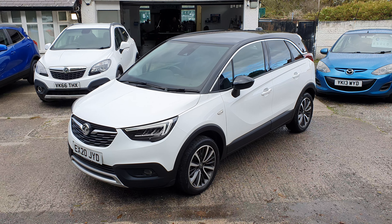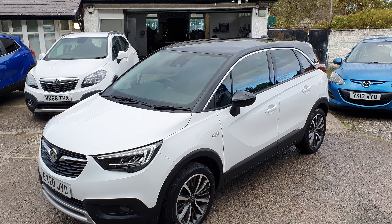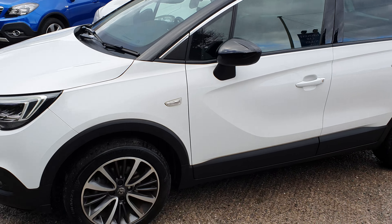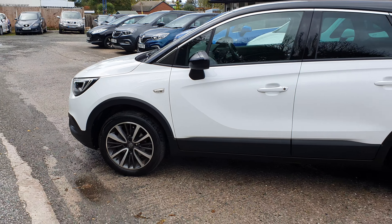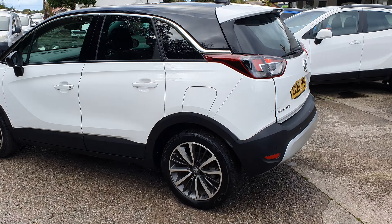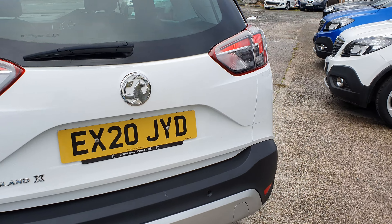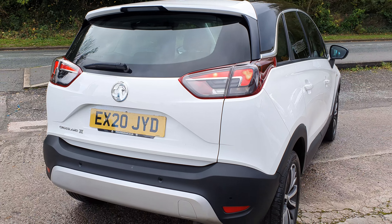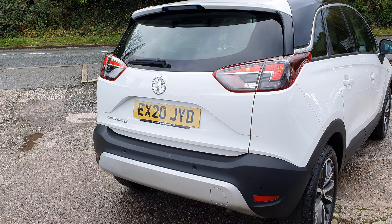So, Vauxhall Crossland 2020 plate. As you can see from the advert, the vehicle has been subject to a category S insurance payout — so it's a category S insurance write-off. If you're not sure what that means, have a look on Google. Basically, this had a bump at the back, something went into the rear of the vehicle.